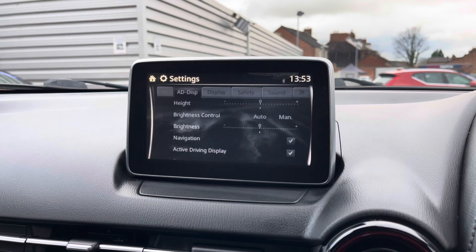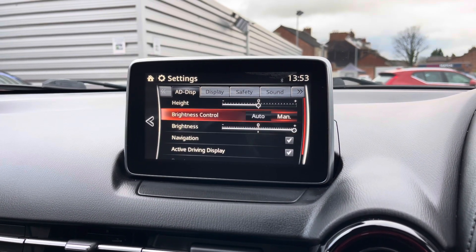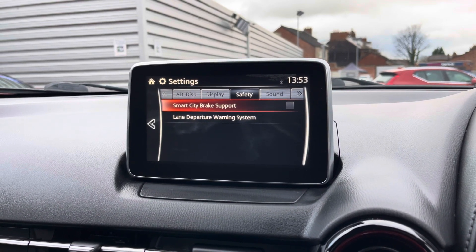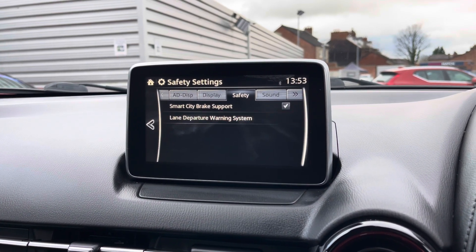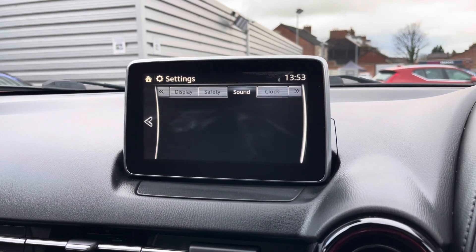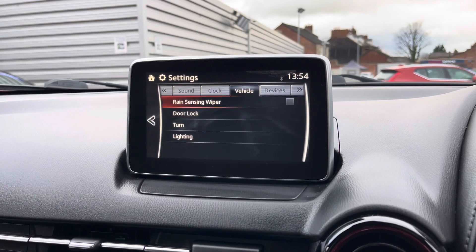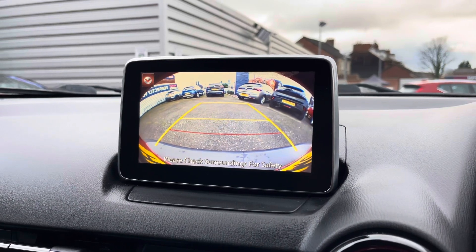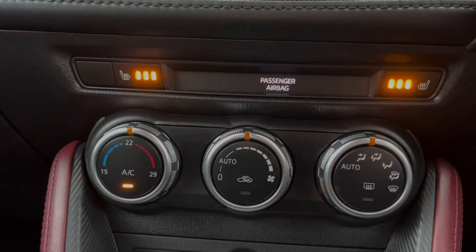In your settings you will find options for adjusting the heads-up display — you can adjust the height as well as the brightness. There are additional settings including your display and safety features. You've got the city safety braking feature as well as the lane departure warning system to keep you much safer on the road. You also have rear parking sensors and a reverse camera to make parking much easier.